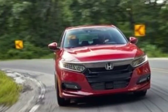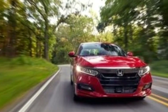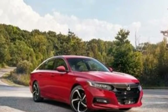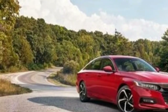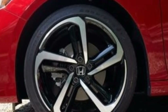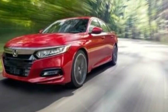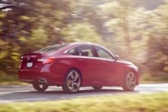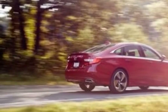Slick and precise, the 6-speed — available only on sport trims — provides a mechanical conduit between the car, the driver, and the 252-horsepower turbocharged 2.0-liter four-cylinder. We recently tested a 2.0-T Touring with the 10-speed automatic, which is a no-cost option on the sport trim.